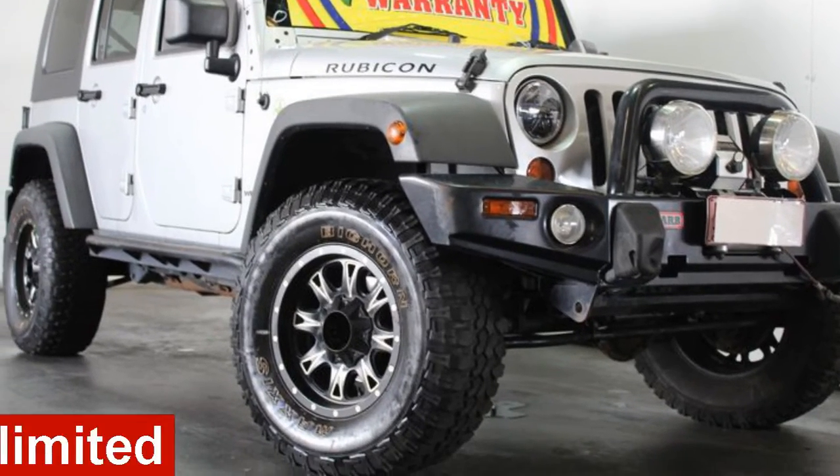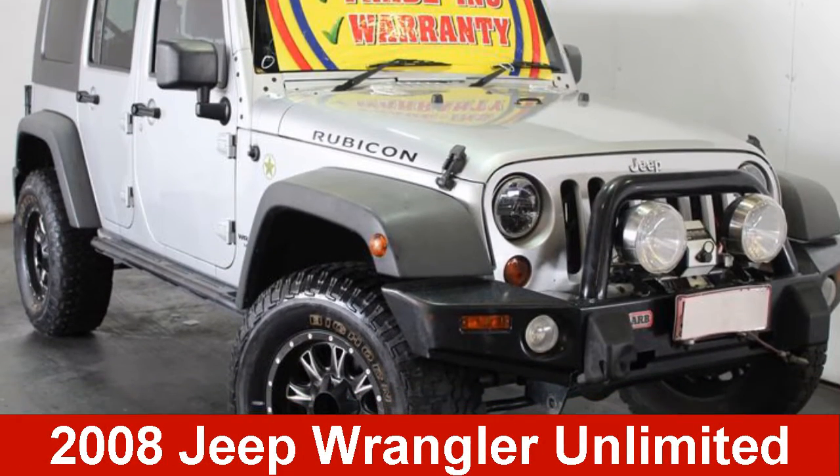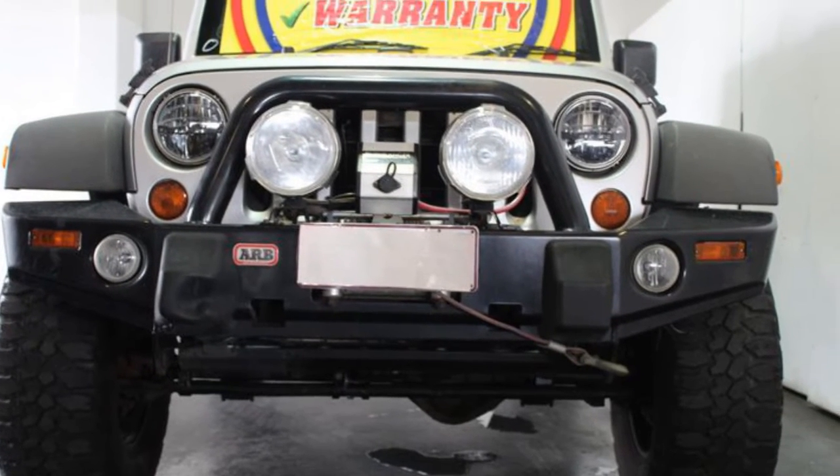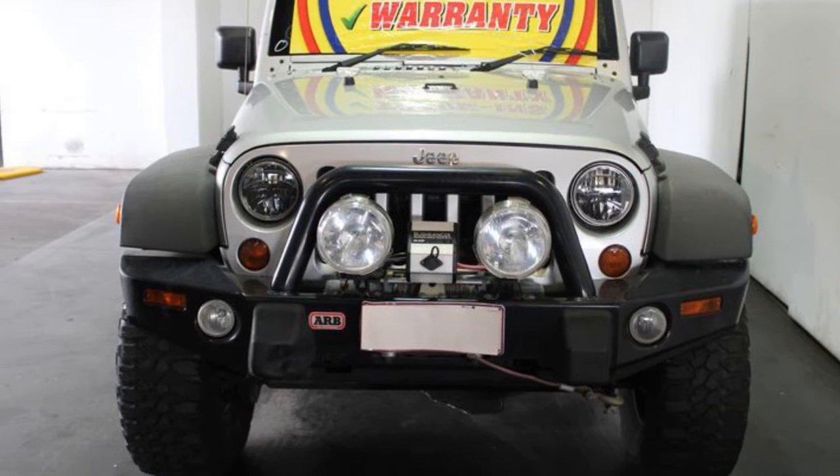In the market for a 2008 Jeep Wrangler Unlimited? This Wrangler Unlimited has a reliable 3.8 litre engine and a smooth shifting automatic transmission.